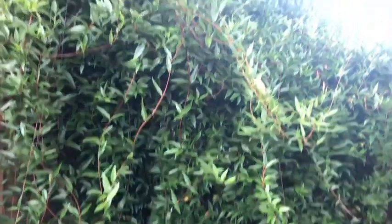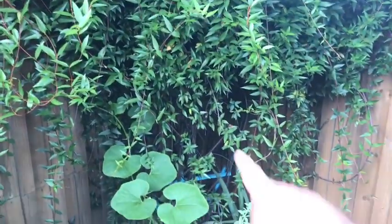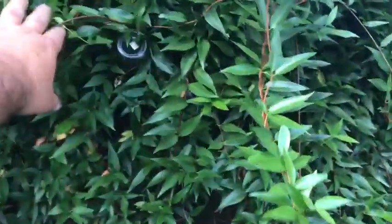This is a Carolina jasmine and it is absolutely taking over this corner — which I'm okay with. There's actually a bottle tree hidden in here under this stuff somewhere. You can see there's the frame — the jasmine took it over completely and I let it have it.